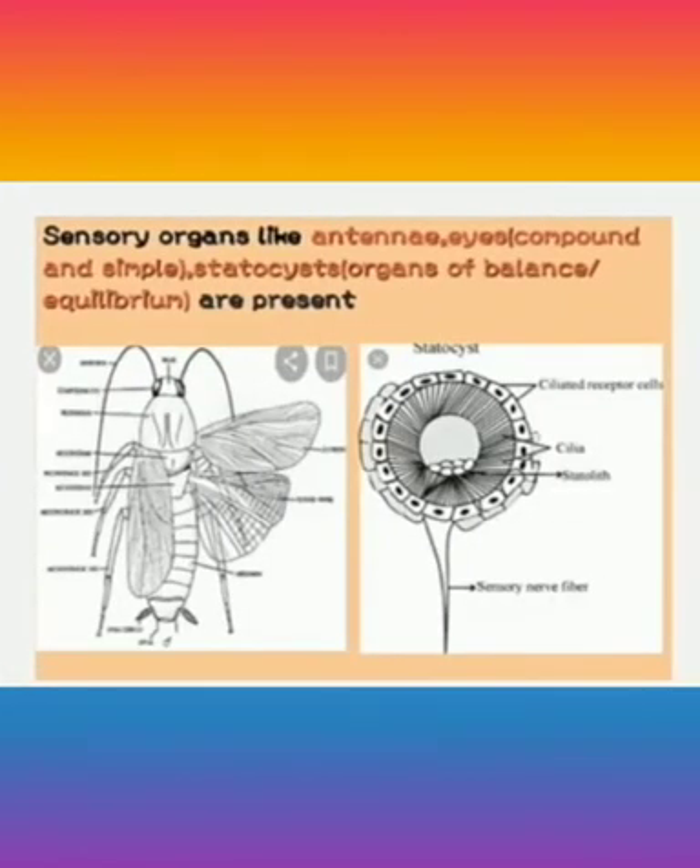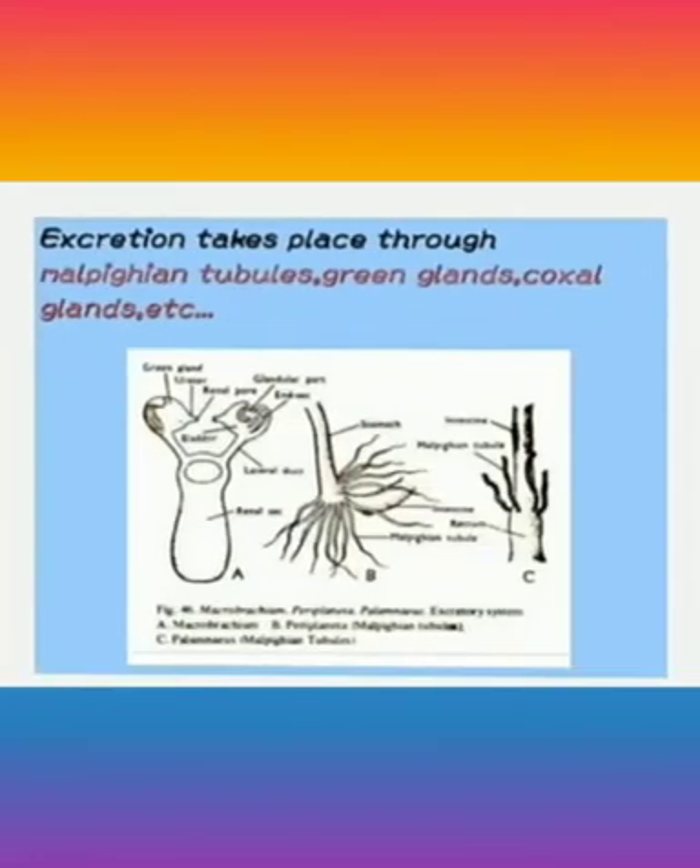Sensory organs like antennae, eyes — which are both compound and simple — and statocysts, which act as organs of balance, are also present in arthropods. Excretion takes place through Malpighian tubules, green glands, coxal glands, etc.